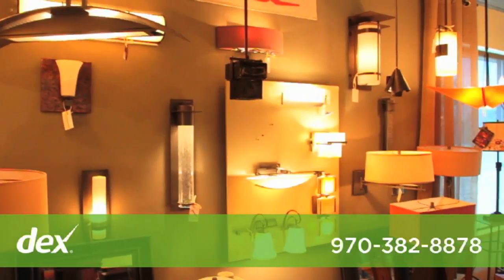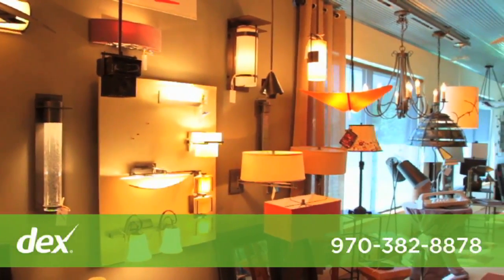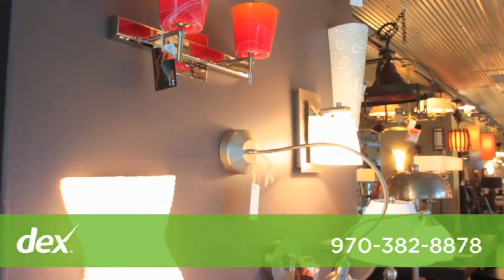This is Light Art of Durango. Come in and let our lighting professionals help you with all your lighting needs. People come to Light Art of Durango for our large selection, in-store and in-home consultation, and for the trained lighting professionals to help you with all your lighting needs regardless of budget.